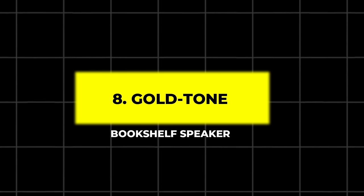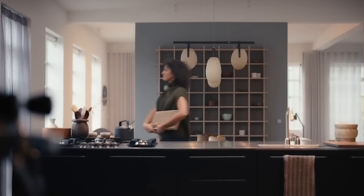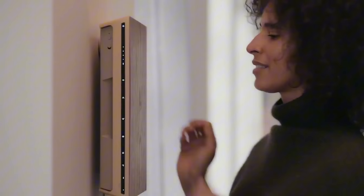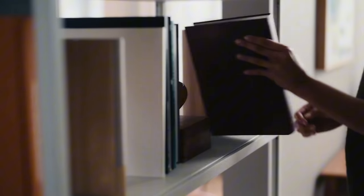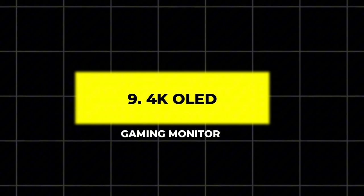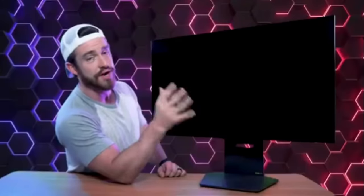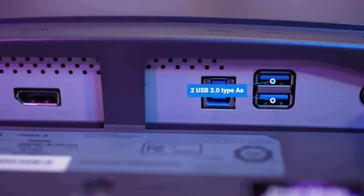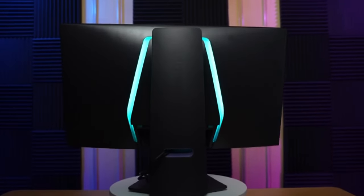8. Gold Tone Bookshelf Speaker. This ultra-slim, stylish speaker delivers powerful full-range audio with deep bass. Controlled via an intuitive app or touch buttons, this compact unit easily fits into any room and delivers a versatile and immersive sound experience. 9. 4K OLED Gaming Monitor. For gaming enthusiasts, this 32-inch 4K OLED monitor offers stunning visuals with a 240Hz refresh rate and 0.03ms response time. With custom heat management and extensive connectivity options, this display is perfect for intense gaming sessions.